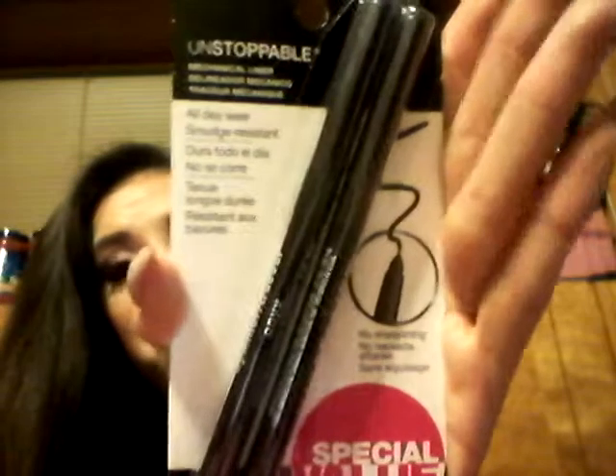From Maybelline I got the Brow Define and Build Duo in Soft Brown — 225. It comes with a pencil and a little sponge applicator. It's not super in-your-face and hopefully it matches my color. I also got the Unstoppable eyeliner in 701 — it's a special value with two included, all-day wear and smudge resistant. It's a regular black but it looked special so why not.